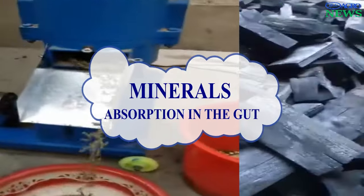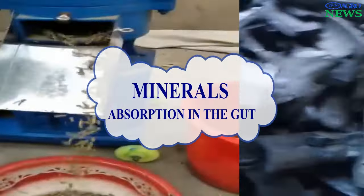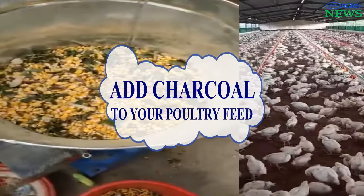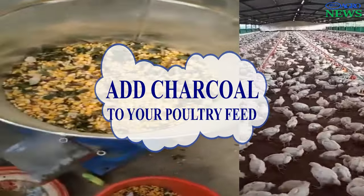Mineral Absorption. Charcoal may assist in the absorption of essential minerals in the digestive system, promoting overall health. Important minerals can also be absorbed from the supplied feed due to improved digestion when adding charcoal to the feed.